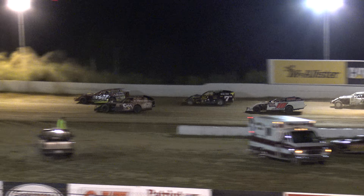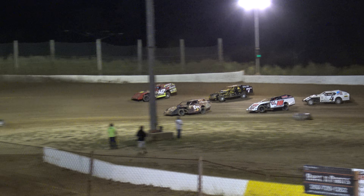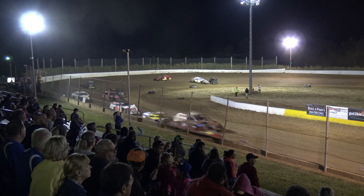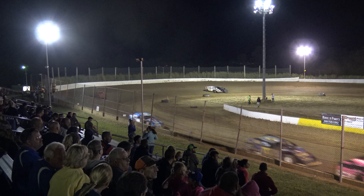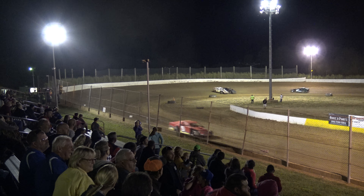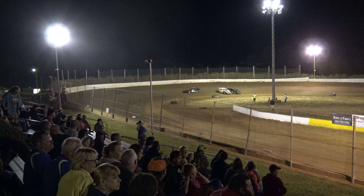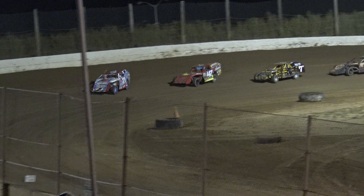Side by side with Matt Hamilton goes Herbert. Now we've got a spin in turn three — that's the 15 of Dunaway and the 97 of Crumpton. Billy Hager behind him, Lewis and Hamilton in line. We're green.